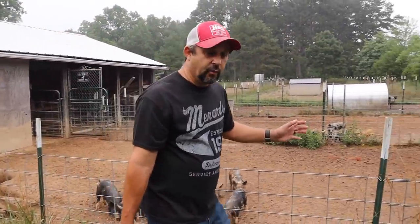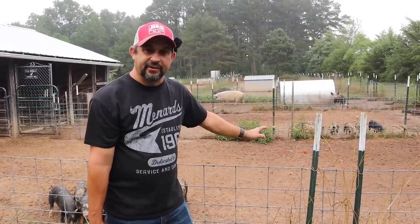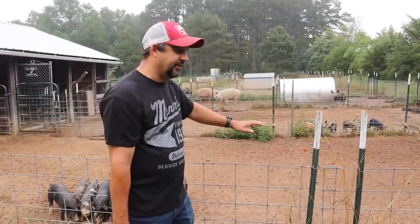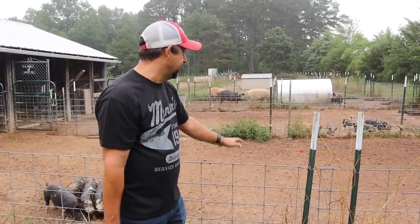Even though we are in a drought, we did get a little bit of rain late yesterday evening — not much. It rained for maybe a half hour to an hour. I would guess maybe a quarter inch tops of rain. But at least it is enough to keep some of the dust down this morning, so you might notice that it does not look super dusty in here. That is actually a very good thing.